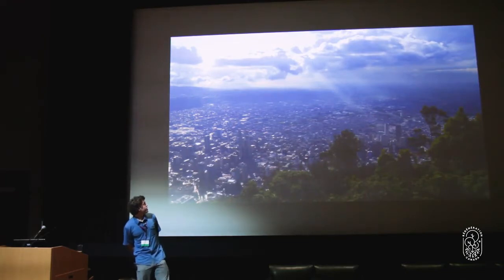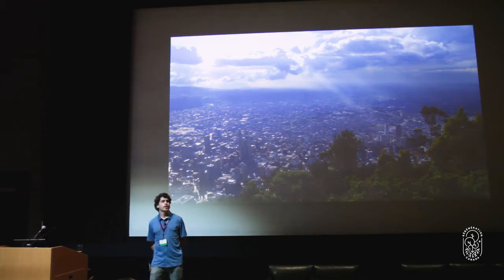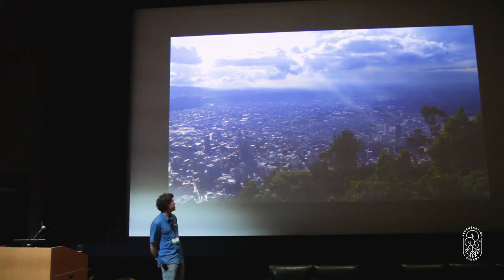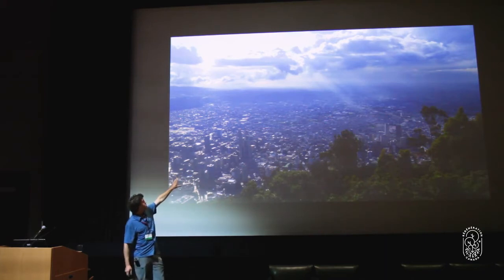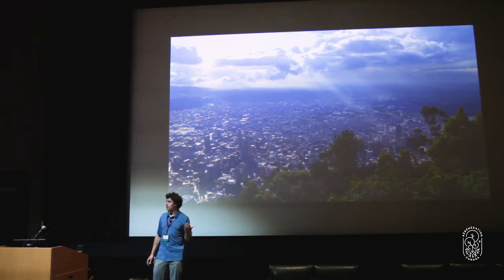This is a beautiful city, Bogota in Colombia. We could look at any number of different cities. I bring this because it's a really vivid example. Because when it rains here, it pours. And you can see everything in this picture is designed to carry the water away as quickly as possible. And even so, when it rains, the streets flood with water.